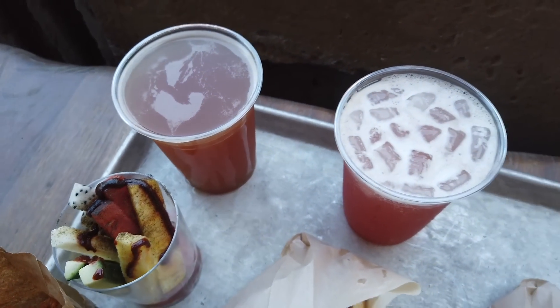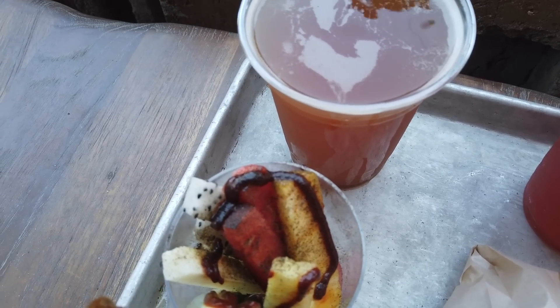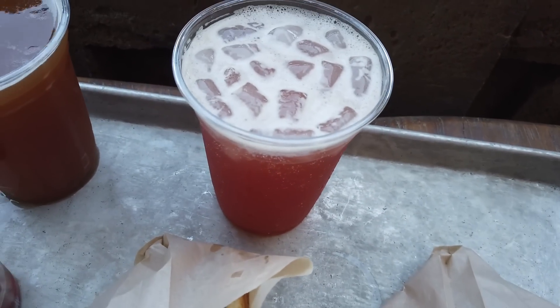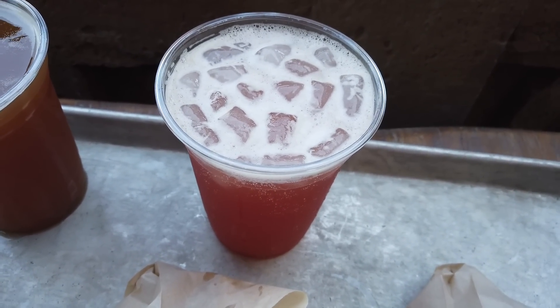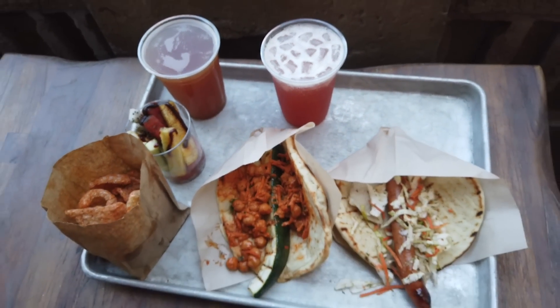We also have two adult beverages. This is the Transition Ale, made by Dogfish Head Brewing Company — a spiced wheat ale. And then the Coruscant Cooler, made with Maker's Mark bourbon, Luxardo Maraschino liqueur, Carpano Antica sweet vermouth, cranberry, and lime juice. We have a full spread going on.